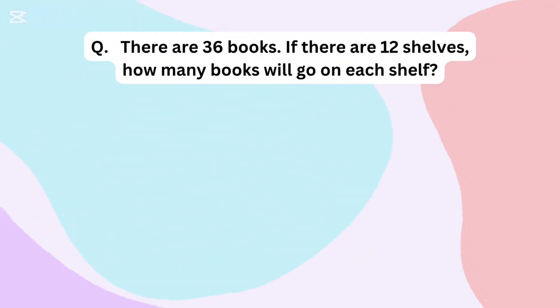There are 36 books. If there are 12 shelves, how many books will go on each shelf?